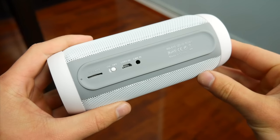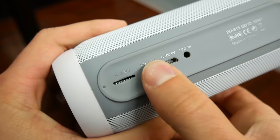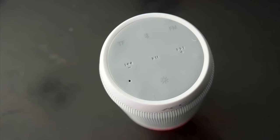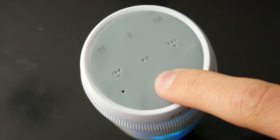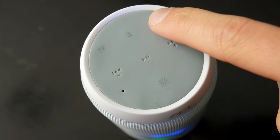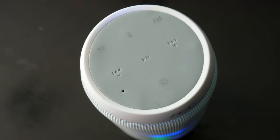The bottom has a flat rubber foot to keep it stable on a flat surface, and underneath you'll see a TF card slot, power switch, charging, and auxiliary ports. The top of the speaker is also covered in rubber, and that's where you'll find all of the usual button controls. You've got one to adjust the LED lights, play, pause, and rewind the music, and the speaker also doubles as a standalone FM radio, which not a lot of other speakers do, so I thought that was kind of cool.